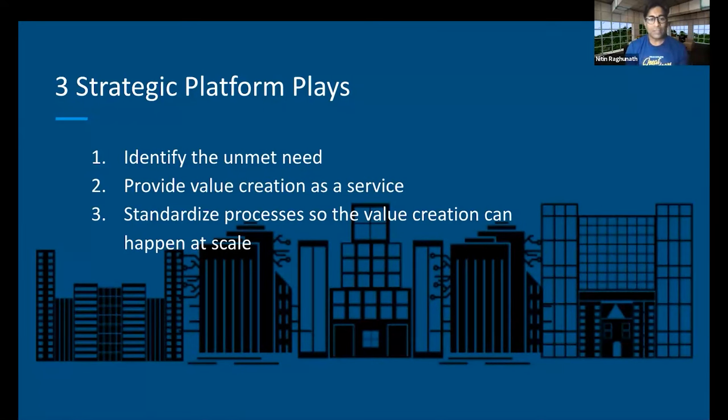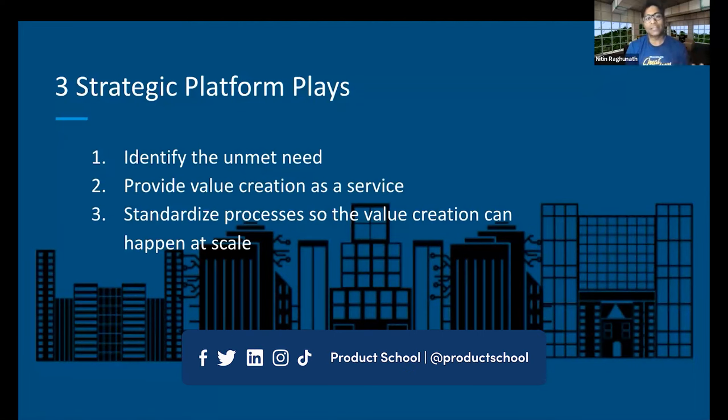One, identify the unmet need. Two, provide value creation as a service. Three, standardize processes so the value creation can happen at scale.